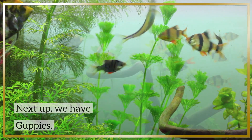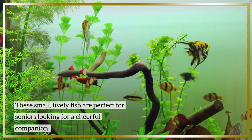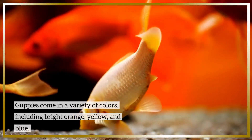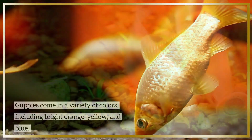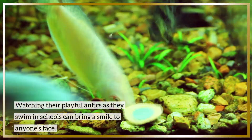Next up, we have guppies. These small, lively fish are perfect for seniors looking for a cheerful companion. Guppies come in a variety of colors, including bright orange, yellow, and blue. Watching their playful antics as they swim in schools can bring a smile to anyone's face.